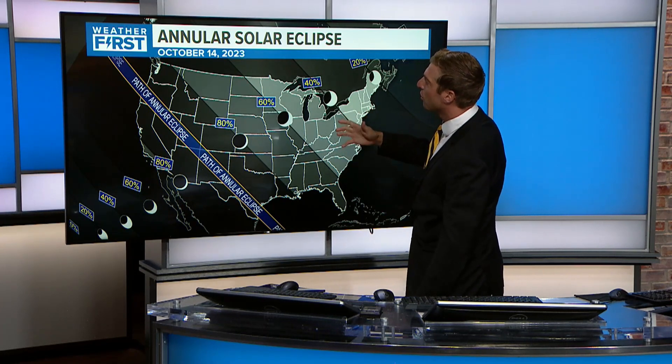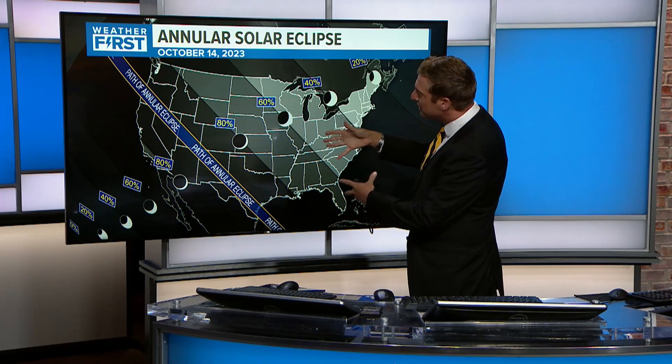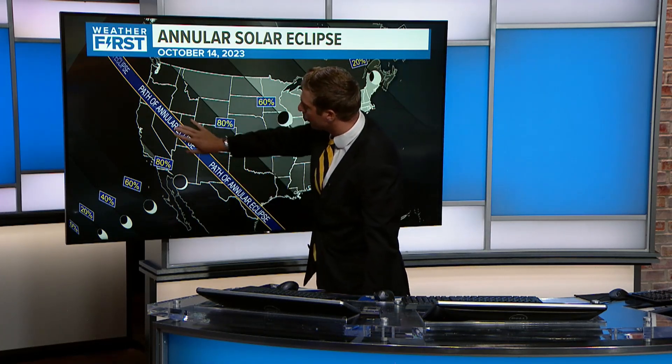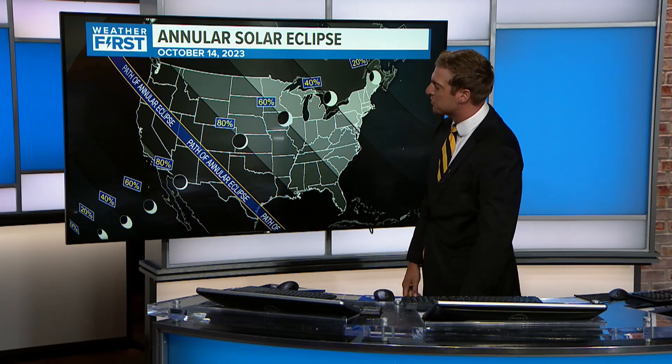The annular solar eclipse is on October 14th, a Saturday. For most of our area, we'll see somewhere around 65% of the sun covered up. The path of the annular eclipse — not totality, but the highest coverage path — is really through the desert southwest and the four corners region.